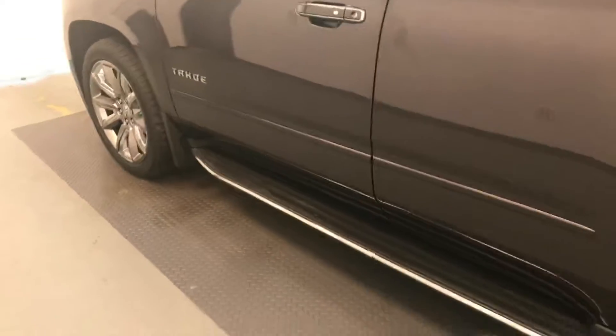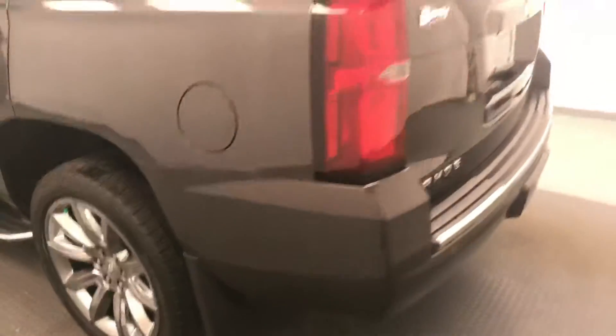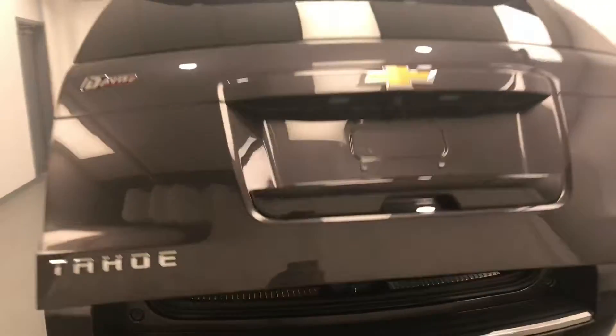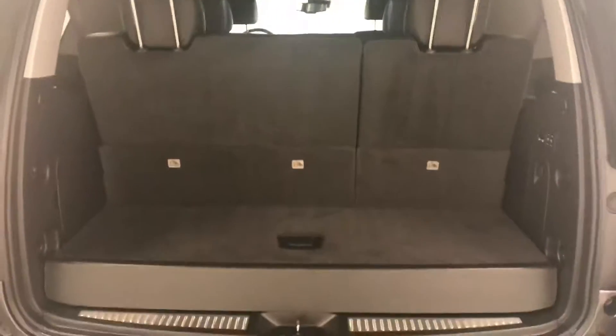Moving on to exterior features, we have running boards, blind spot assist mirrors, roof rack, 22 inch alloy rims, rear parking assist, backup camera, remote trunk release, power hatch, rear seat controls as well as second row seat controls and more cargo space.